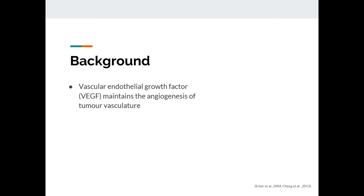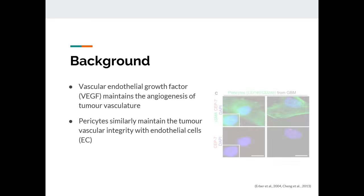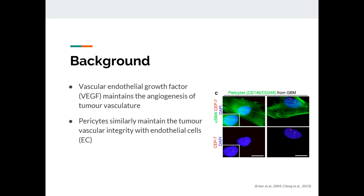For some background information, it is well-known that vascular endothelial growth factor maintains the angiogenesis, or the formation of new blood vessels, of the tumor vasculature. Similarly, together with endothelial cells, or EC, pericytes — which are a relatively understudied family of cells — also maintain the tumor vasculature in GBM. Here's a diagram, or a microscopy image. You can see that the pericytes are staining green, surrounding the cells with the nucleus staining blue.